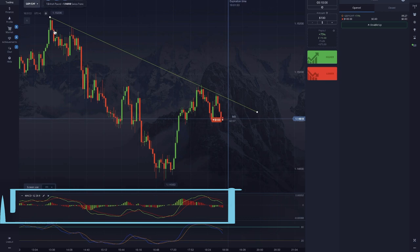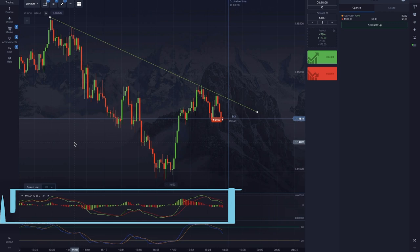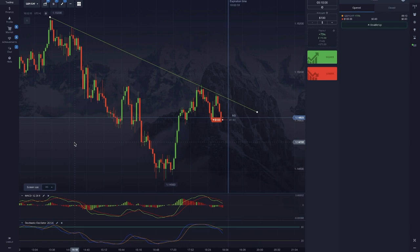MACD shows trade volumes — where bulls or bears dominate and how many of them are active — and it reflects any changes in that. Stochastic, on the other hand, does a very similar thing but without trade volumes, and its lines are much smoother. Using both allows you to increase your chances to turn a profit pretty much two-fold.